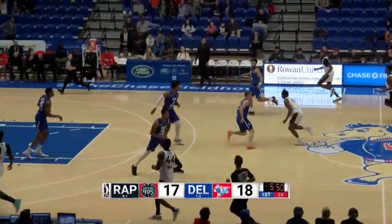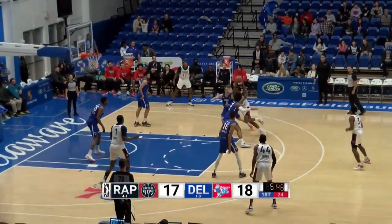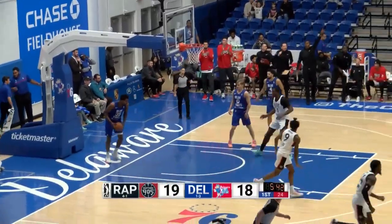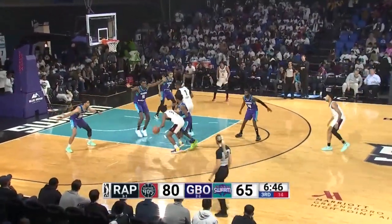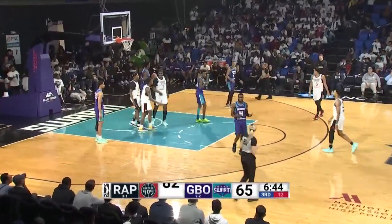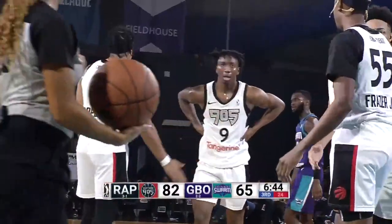Bluecoats turn it over again — another 9.05 steal. Lee lays it off for Reggie Perry. 80 to 65, Swarm down 15. Here's Saban Lee with 9.05 in the lane, floating right-hander, banks it in, and the foul. Saban Lee — his first points of the quarter give him 16 for the game.